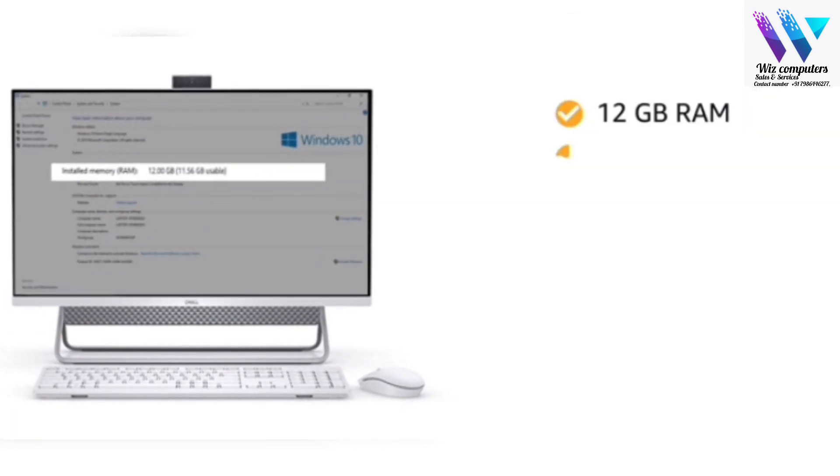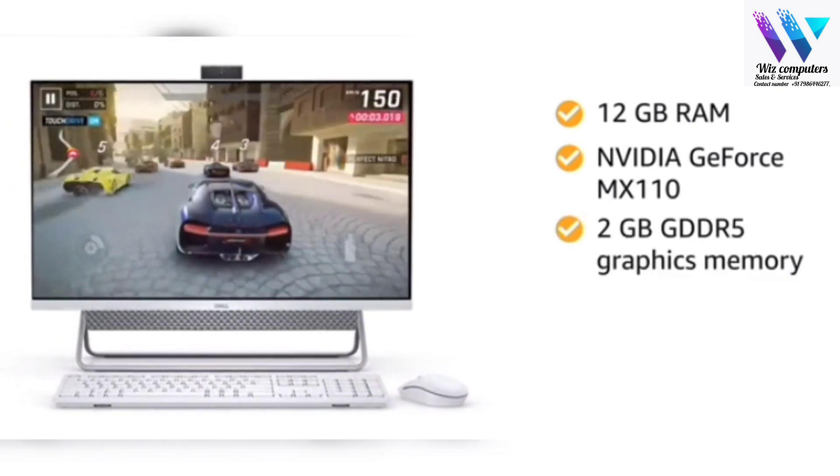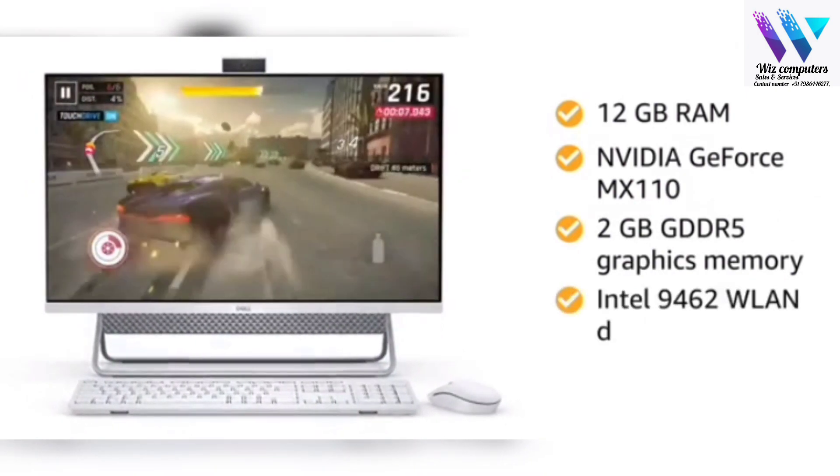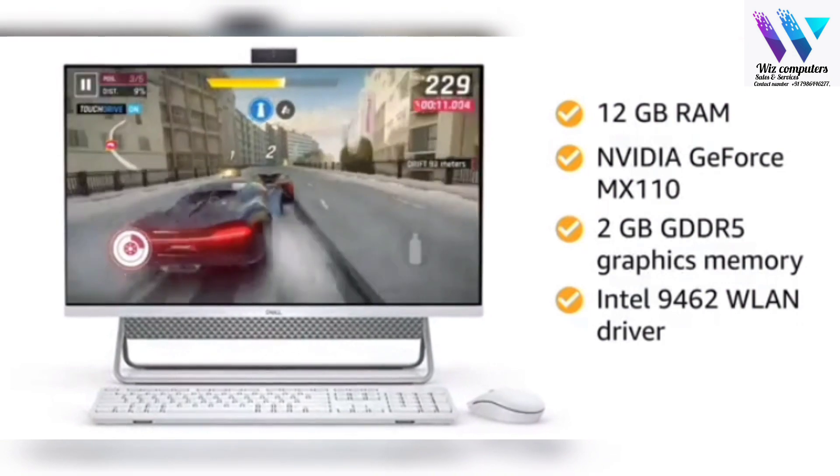The 12 GB of RAM, NVIDIA GeForce MX110 with 2 GB GDDR5 graphics memory, and Intel 9462 WLAN driver gives you a lag-free experience.